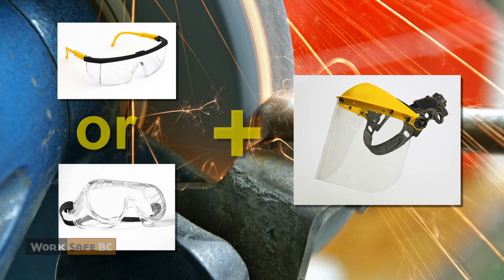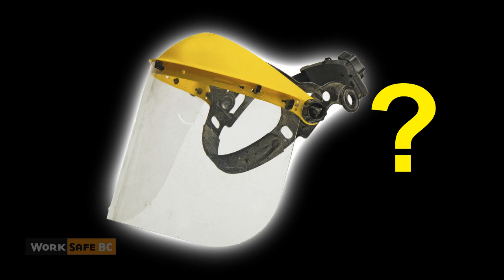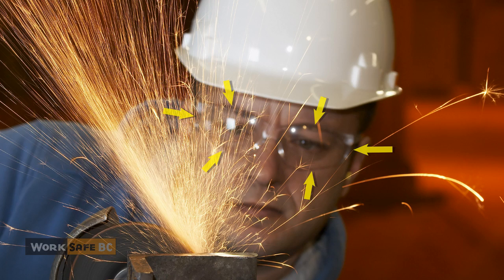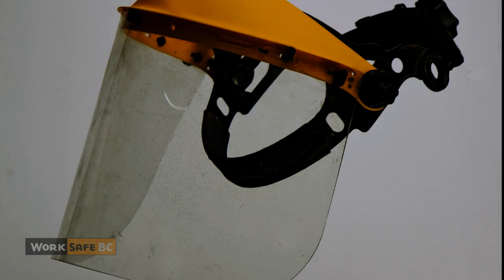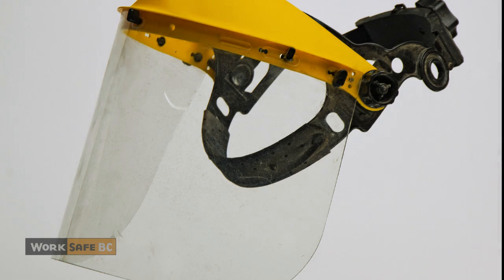You may ask, why not just safety glasses? Or why the face shield? When grinding, safety glasses protect your eyes from direct hits from particles. However, many of the claims were from workers injured when particles flew or deflected underneath their safety glasses. A face shield protects your eyes and face from flying particles and also from projectiles in case a wheel breaks. Face shields are not designed to be worn on their own — safety glasses or goggles need to be worn under them.